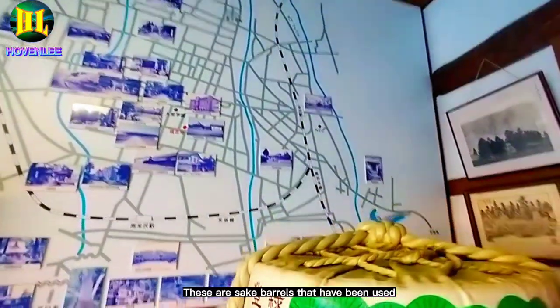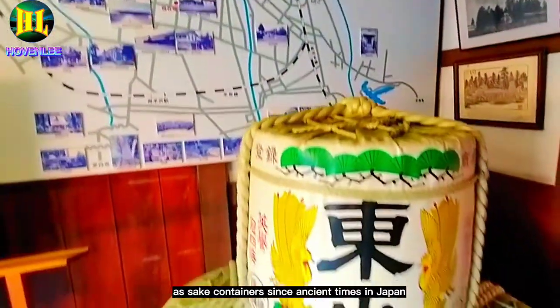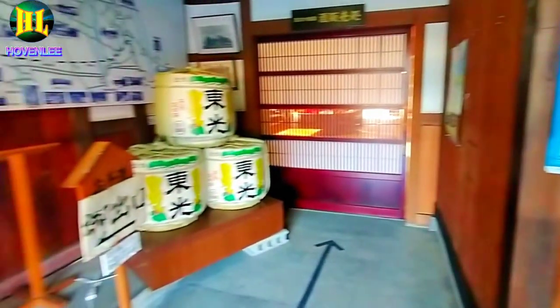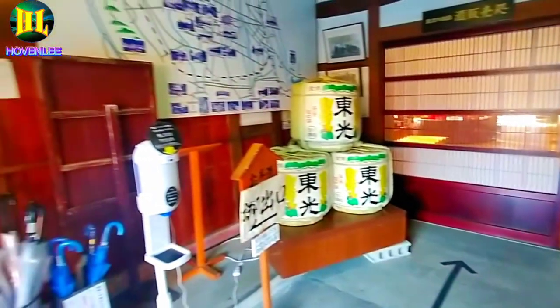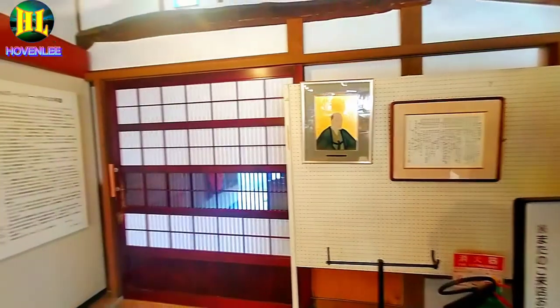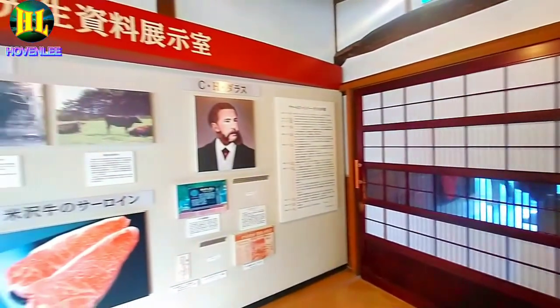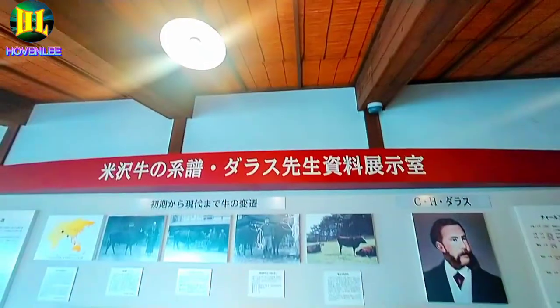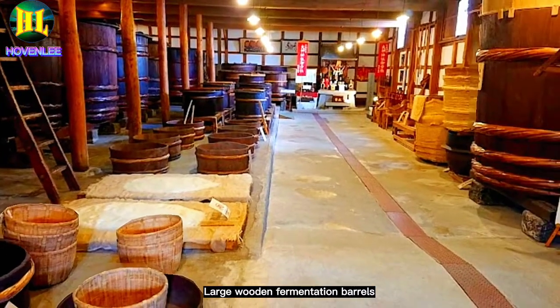These are sake barrels that have been used as sake containers since ancient times in Japan. Posters, maps and all photos of their history. Large wadded fermentation barrels.